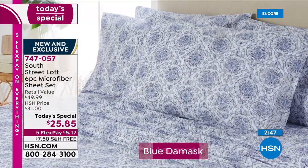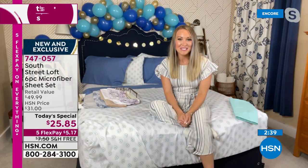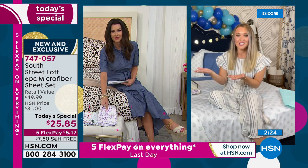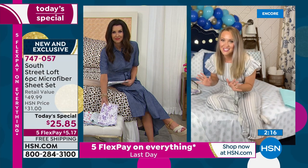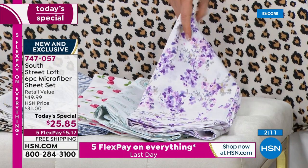Our South Street Loft sheets are such a fan favorite. I think of sheets as an extension of our wardrobe closets — I like to change my bedding with the seasons, for occasions, for someone's birthday or anniversary. It's nice to restock our linen closets with only your favorite sheets, and finally get rid of all those graveyard sheets we've been holding on to for way too long.